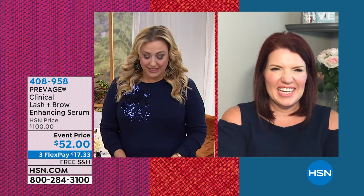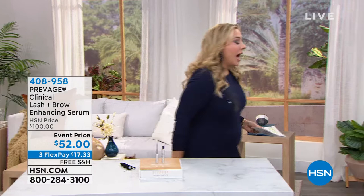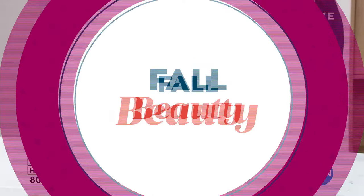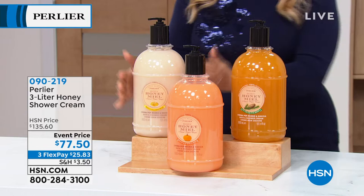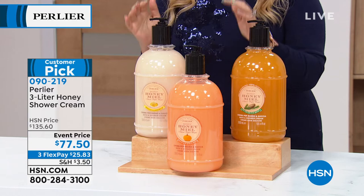We're going to continue on. So it's fall beauty. I feel like nothing else really epitomizes that than the Perlier special that Skip Borghese got for me today. It is a three liter — look at that — three liter of gorgeous, rich, hydrating shower cream. You're getting either the honey creme brulee or the honey pumpkin, which is already popular and going to be the first to sell out, or the honey pine.